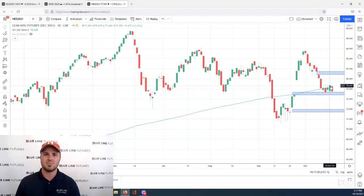That's what you should be looking at too. This has been Oliver Slope with Blue Line Futures from the Chicago Board of Trade. Remember, trading futures and options involves substantial risk of loss, and it's not suitable for all investors. Thanks a lot.